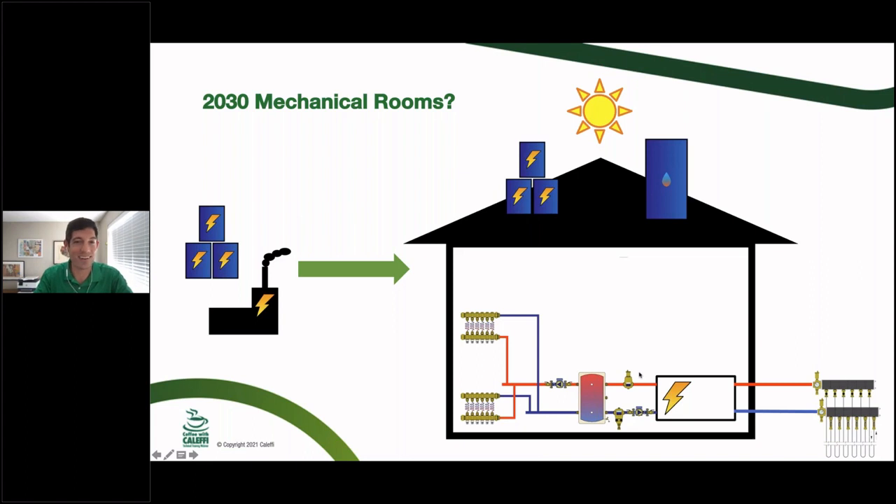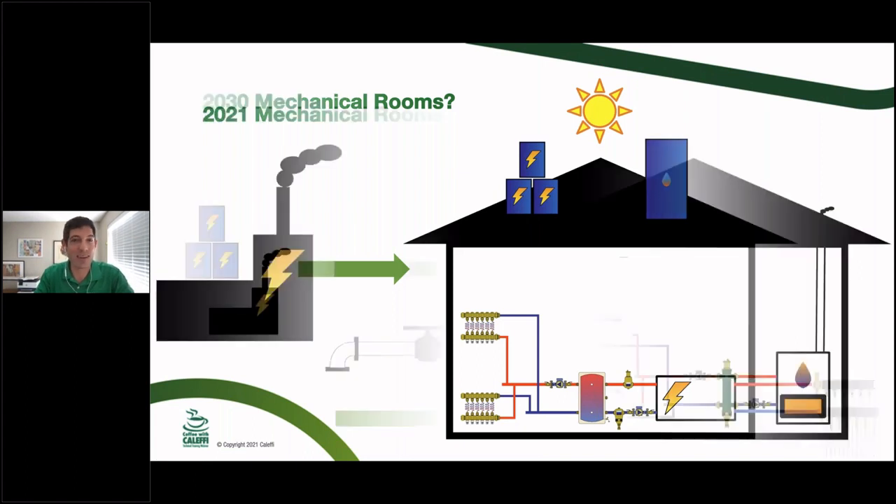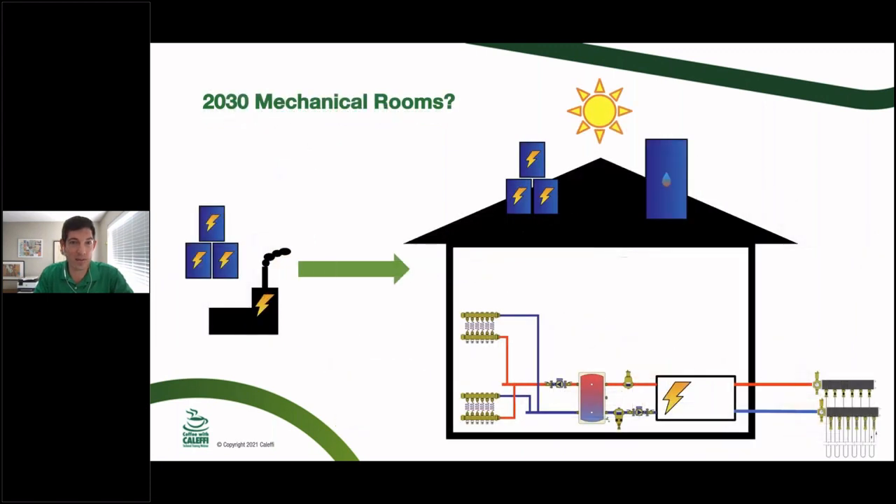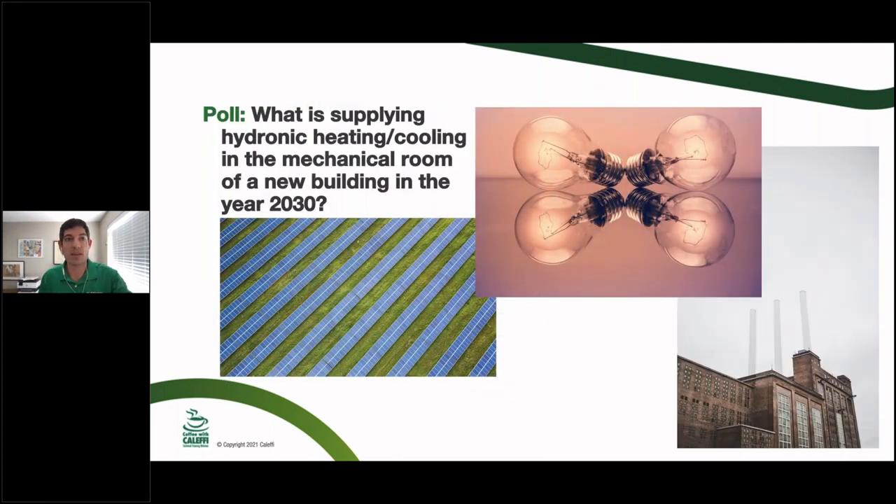There's a lot of change that happened in nine years here. Does this look like a quick trip to Home Depot? Probably not — this is a lot of work. This is theoretically what an electrified building of the future looks like that still provides excellent comfort, but there's a lot of work to do to get there.